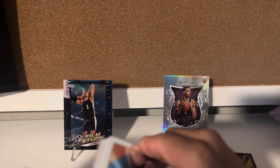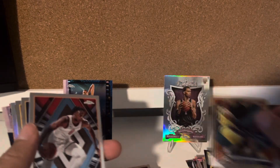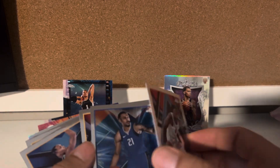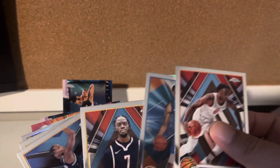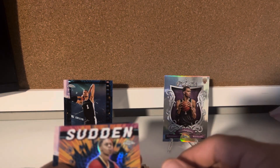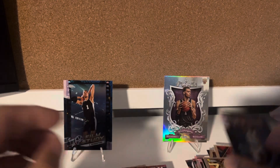Paul Pierce. Jalen Green. Porter. LeBron James. Okay, changing it up a little bit. OG. Reggie Jackson. Patterson. Davis rookie card. Drew Holiday. Jordan Hawkins. And Holiday.